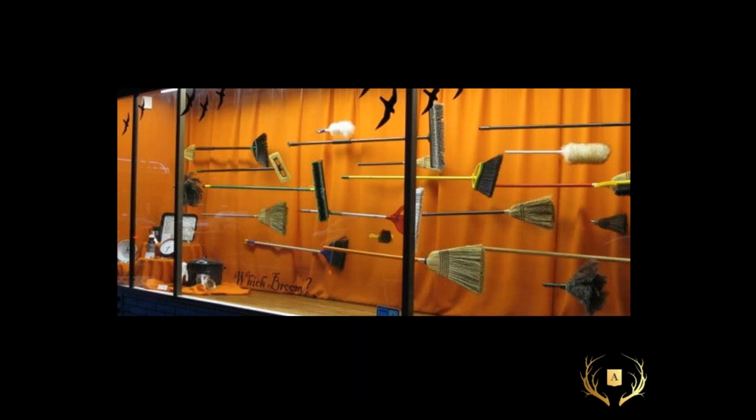Even mundane objects that seem like they don't have a place in a window — brooms, for example. If you're selling cleaning products, you've got to show it and create want and desire. A Halloween-themed window with a simple orange backdrop, some black vinyl birds, and a title that says 'Witch Broom' — you can almost see the Wicked Witch of the West heading off into the sky. It's really interesting and creative and it's using the product that you already have.